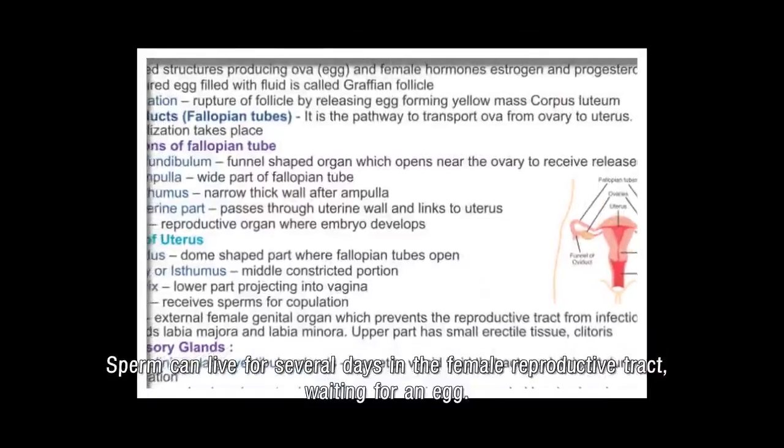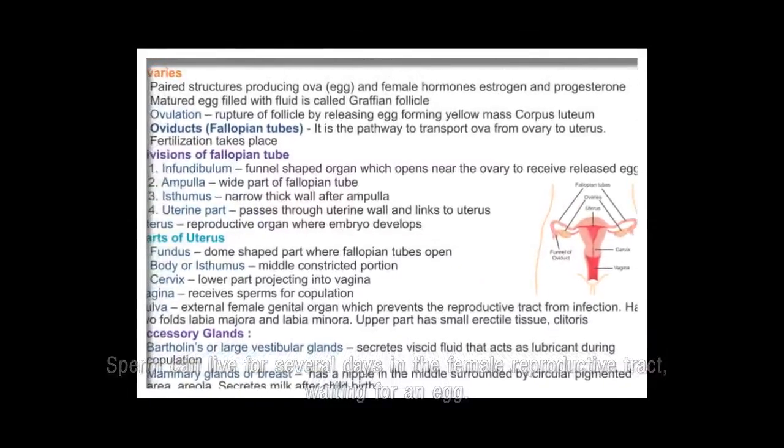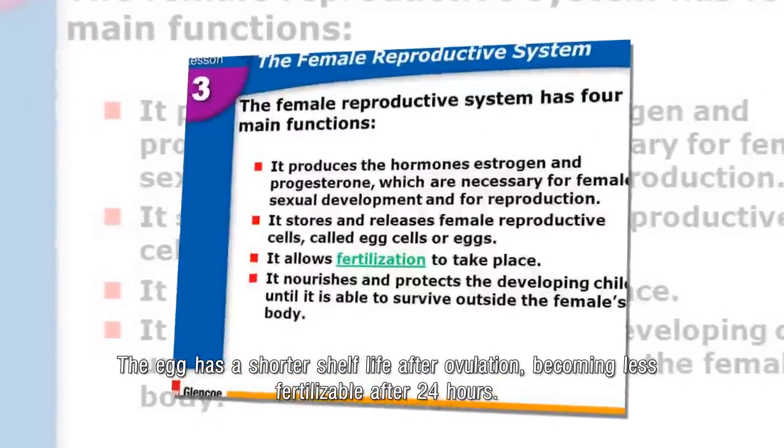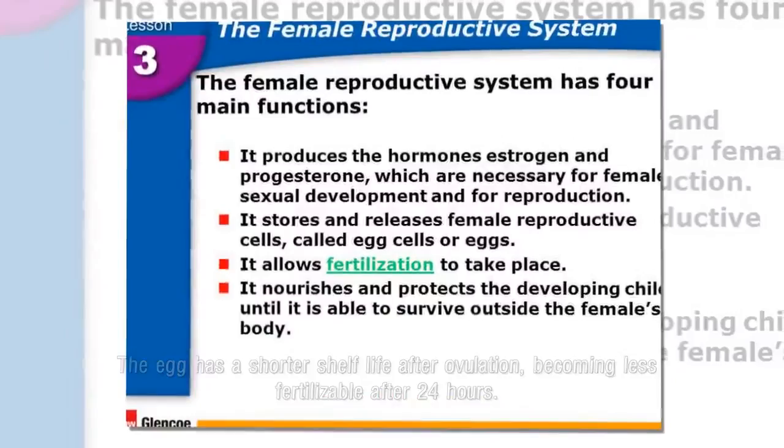Sperm can live for several days in the female reproductive tract, waiting for an egg. The egg has a shorter shelf life after ovulation, becoming less fertilizable after 24 hours.